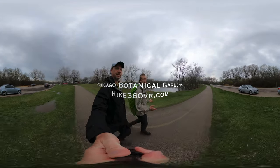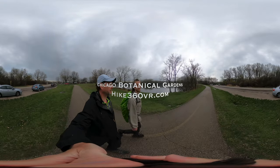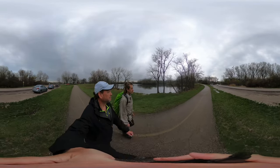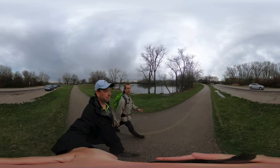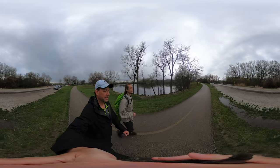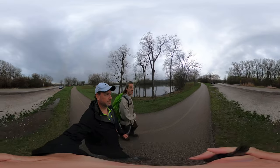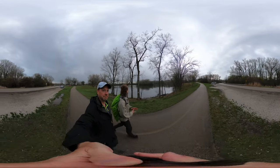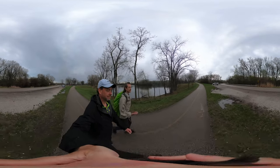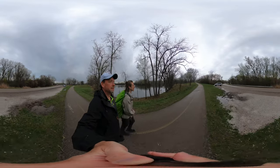We are still trekking along the Skokie Lagoons, coming pretty close to Dundee Road and then back into the Botanic Gardens. We're going to show you this one spot in the Skokie Lagoons that we often go to to watch the sunset, or set up some collapsible chairs, enjoy some food, and look out over the water — right here.